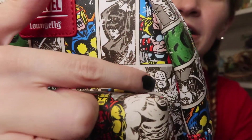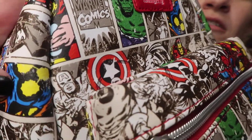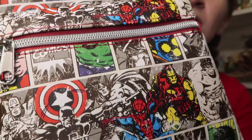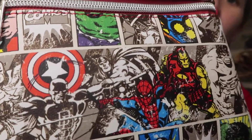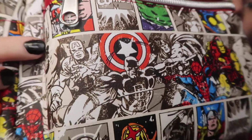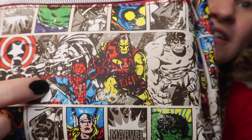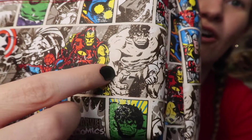We've got Thor. There's Captain America — he's over here too, obviously. More parts of Nova. Come down here, there's more Captain America. Yeah, Daredevil — I think that's him. Spider-Man, Thor, Iron Man, Hulk. We've got black and white and then color. Thor, Black Widow.